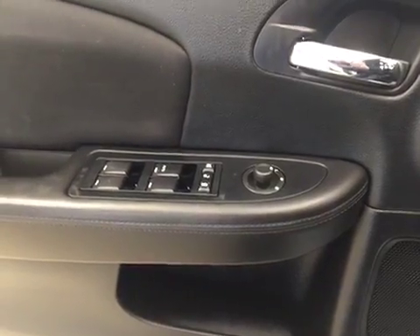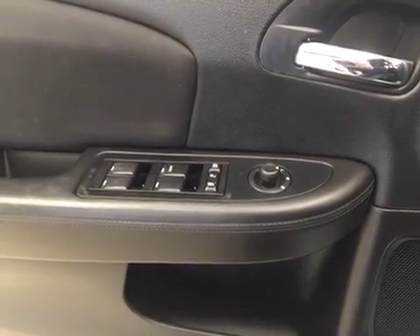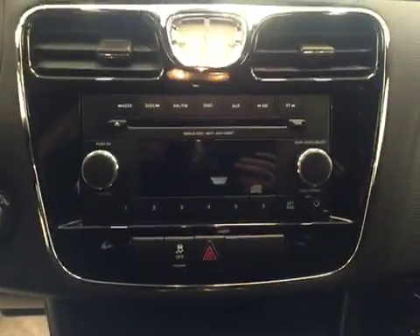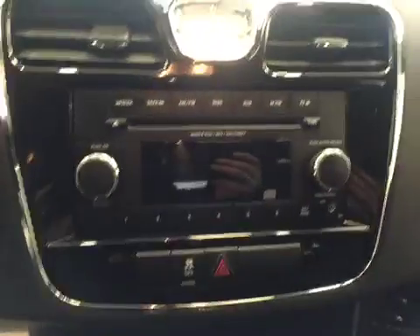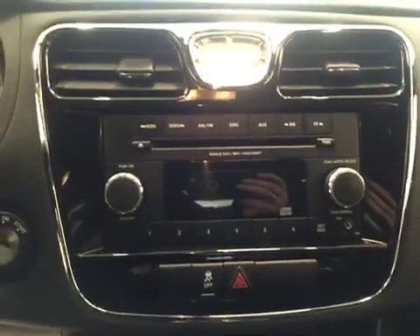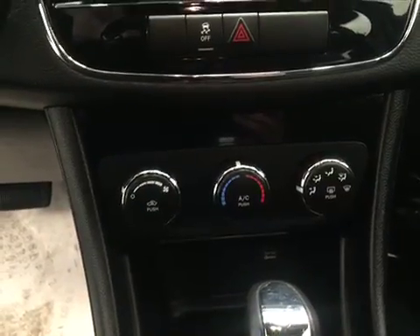Our interior features include power mirrors, windows and locks, cruise control, an AM FM radio, a CD player that is MP3 compatible, an auxiliary jack, and climate control. Our interior color is black.